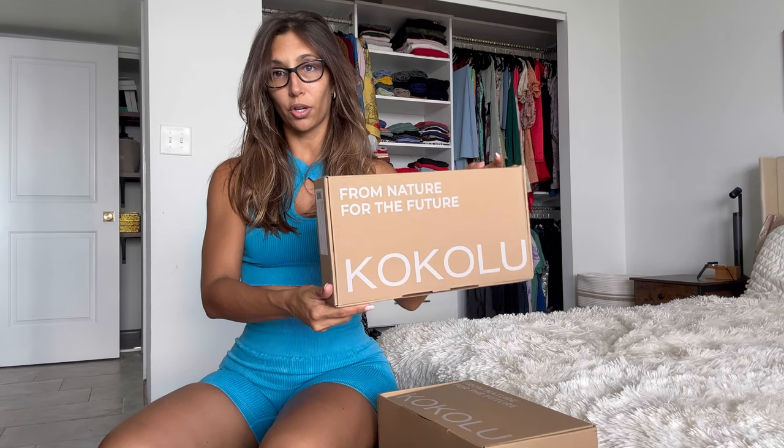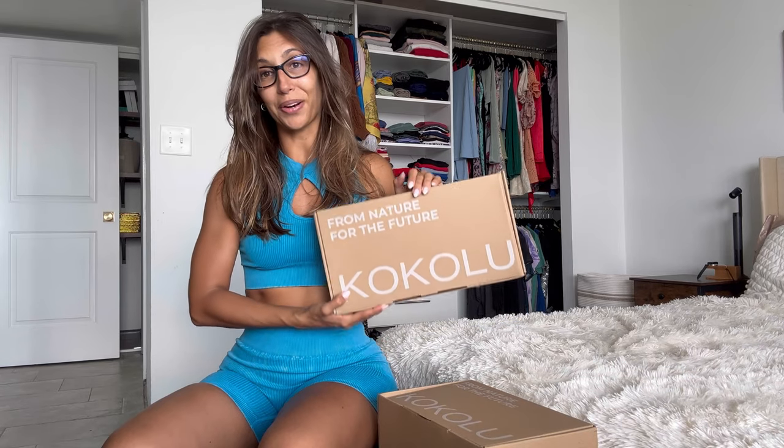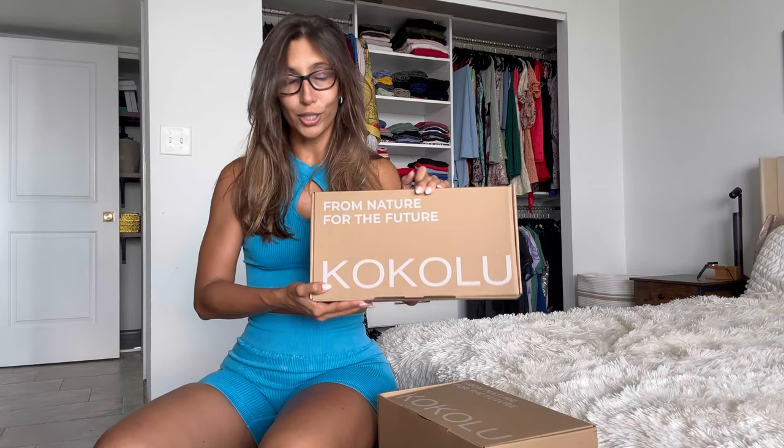Okay everybody, let's get this unboxing started. From nature, for the future — that's Kokolu. If you guys aren't familiar with the brand, we are talking about a brand that is all about sustainability, recycling, and saving the planet. You don't have to compromise on style if you're trying to be eco-friendly, and I love that idea.